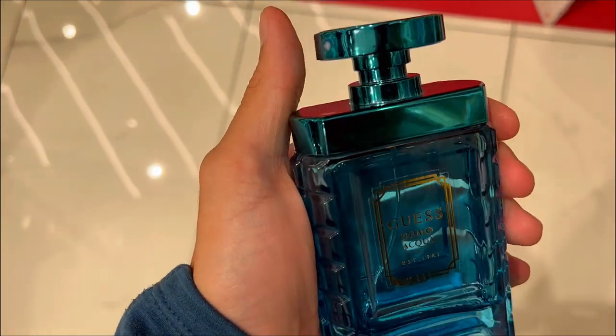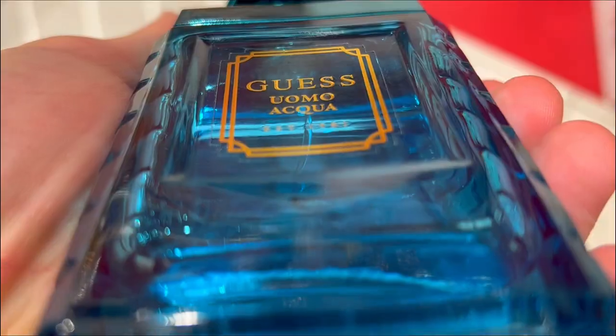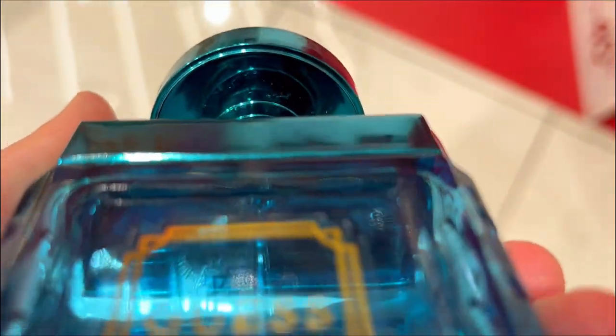Everyone's getting Guess Homme Aqua, but is it really worth it? Here are three things you need to know about this cologne.